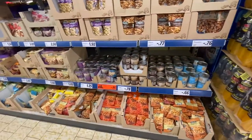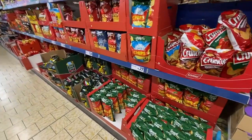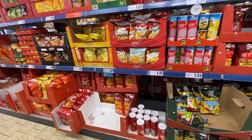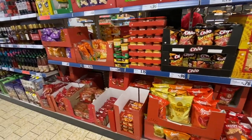One thing I'm not really impressed with is any type of German chip. In America we do sour cream and onion and cheddar flavors, but everything in Germany is like paprika flavored, and it's just not my vibe. But you should definitely check it out and see if it's for you.